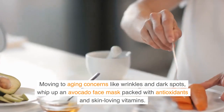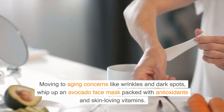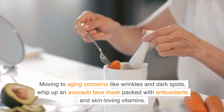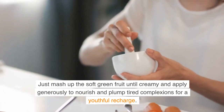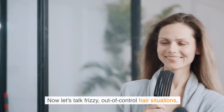Moving to aging concerns like wrinkles and dark spots, whip up an avocado face mask packed with antioxidants and skin-loving vitamins. Just mash up the soft green fruit until creamy and apply generously to nourish and plump tired complexions for a youthful recharge.